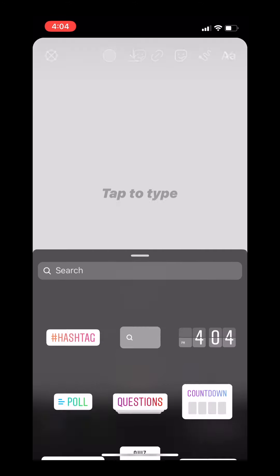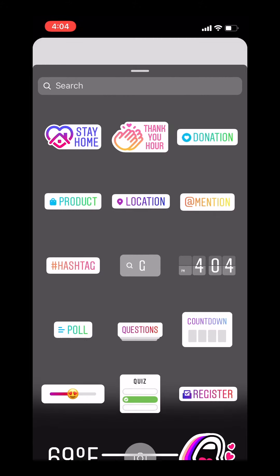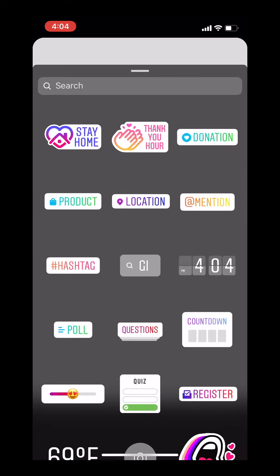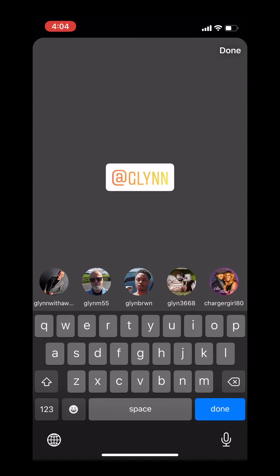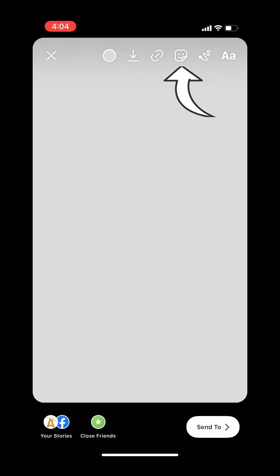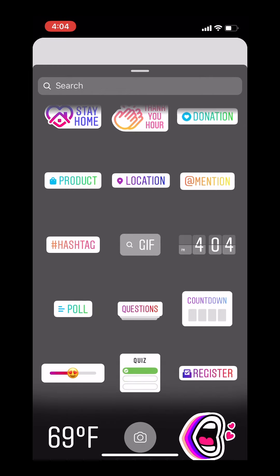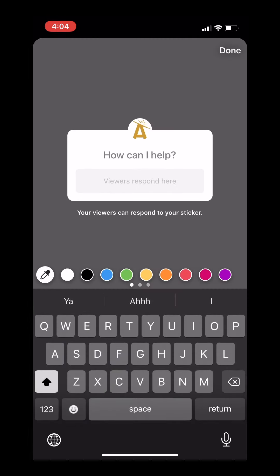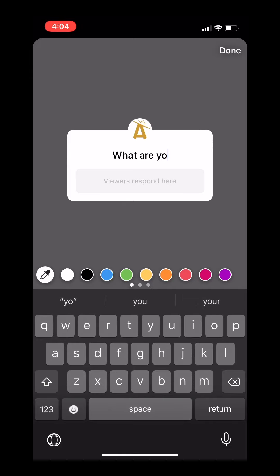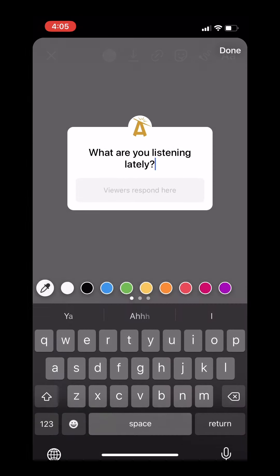You'll find your stickers — some can be interactive and some are just decorative. For example, I took a photo of myself. We have GIFs, we have location, we have mention. If we mention someone, you can see all the people you can tag. You can see here we have the option for poll and question. For example, if you want to see what your followers are doing — the people that follow you — you can ask something like 'What are you listening to lately?' You can have genuine interactions with the people that follow you and they can respond.